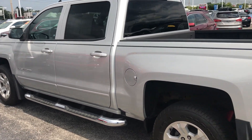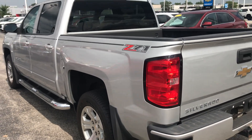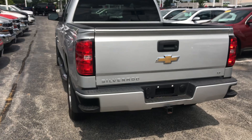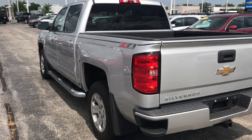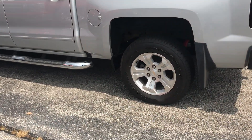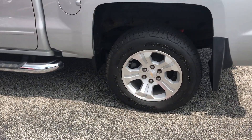This four-wheel drive crew cab short box comes with your Z71 off-road suspension, a 5.3 liter V8 engine, back tinted windows, and 18 by 8.5 inch aluminum wheels.